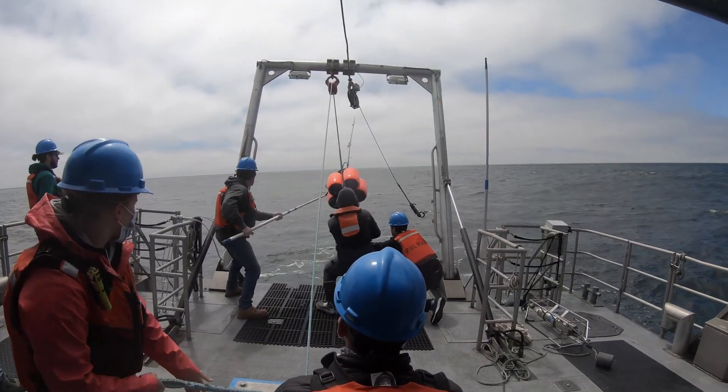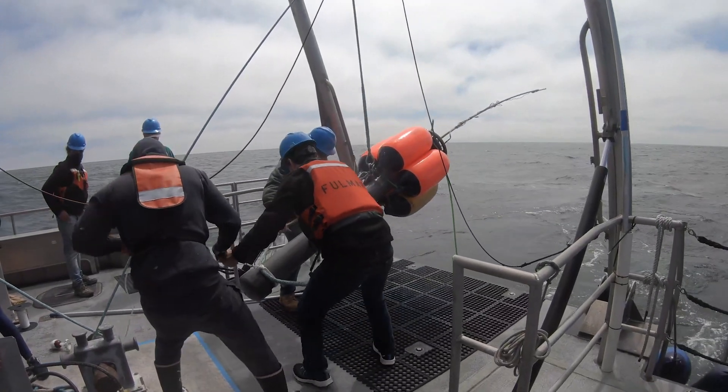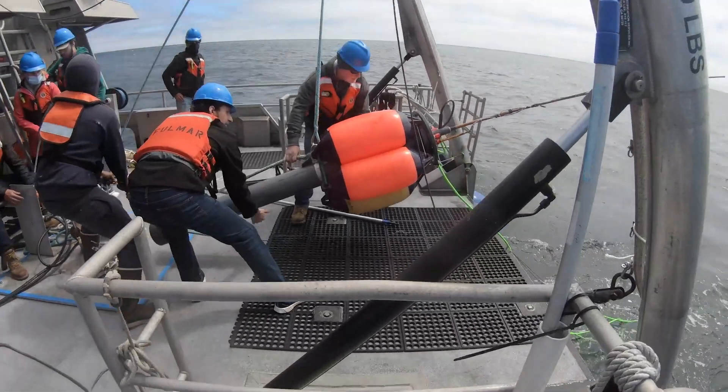Yesterday was a little bit rougher. We deployed the buoy and were able to recover it and collect data on it, though we haven't yet had a chance to analyze any of that.